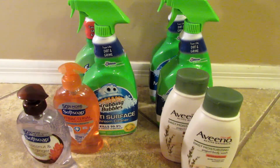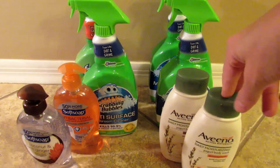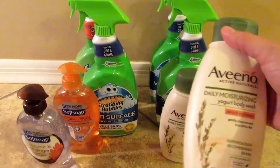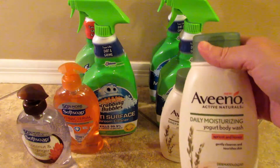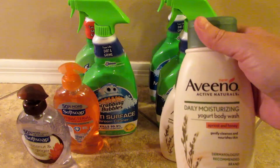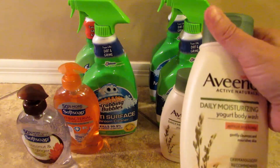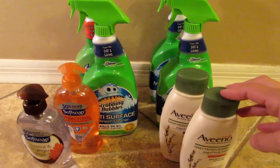Hey guys, it's Tracy here, welcome back to my channel. I have the $10 challenge for Walgreens right now, and I went ahead and switched it up — I added the Aveeno in before I did the challenge. It was showing that Aveeno was going to be 25% off this week, but then it ended up also being a buy-two-get-5,000-points deal. So I added this in and now we have an awesome money maker for our $10 challenge.